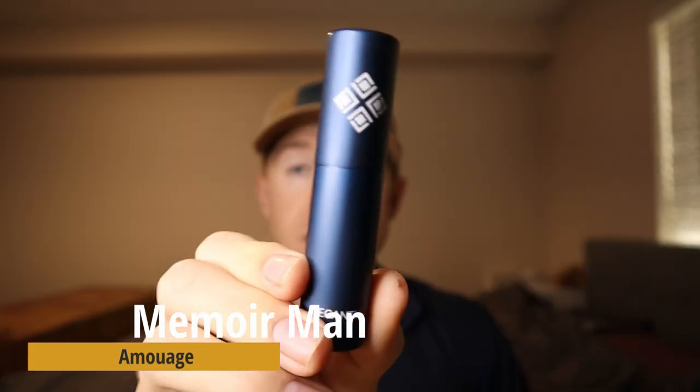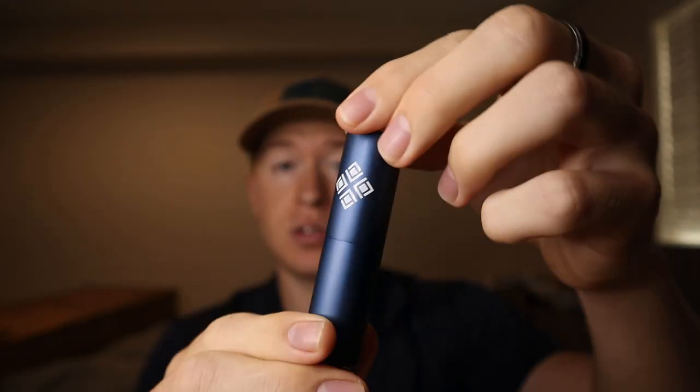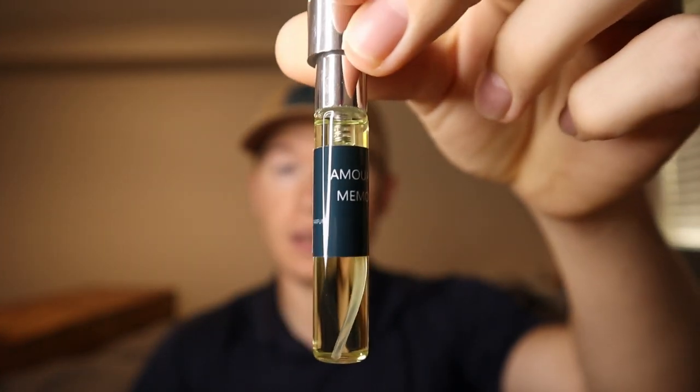Starting off with the first fragrance: Amouage Memoir Man. Here's the premium atomizer — it's blue, a lipstick-style atomizer you just twist. You can see the label inside that says Memoir Man. The note breakdown has wormwood, mint, and basil in the top notes; incense, lavender, and rose in the mid notes; and a substantial base of tobacco, leather, sandalwood, guaiac wood, vetiver, oakmoss, amber, vanilla, and musk. This is one that has eluded me for a while, so I'm really excited to try it.